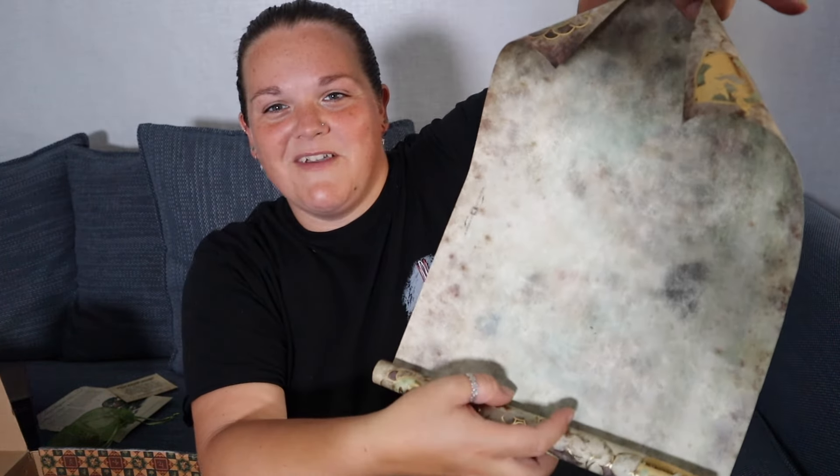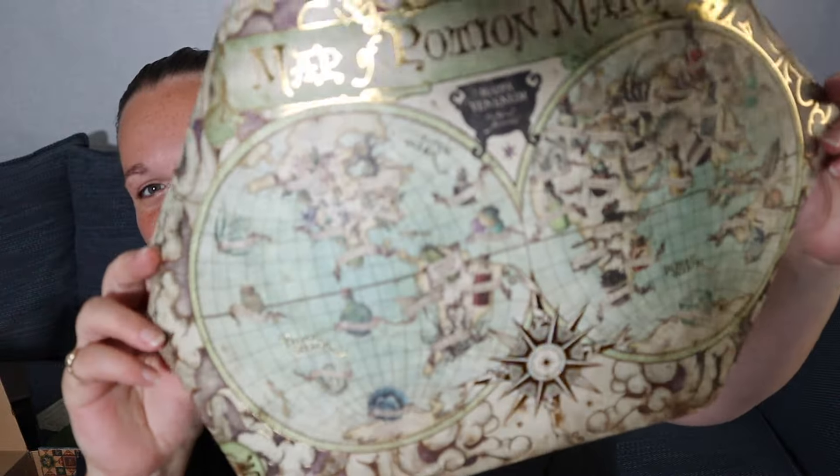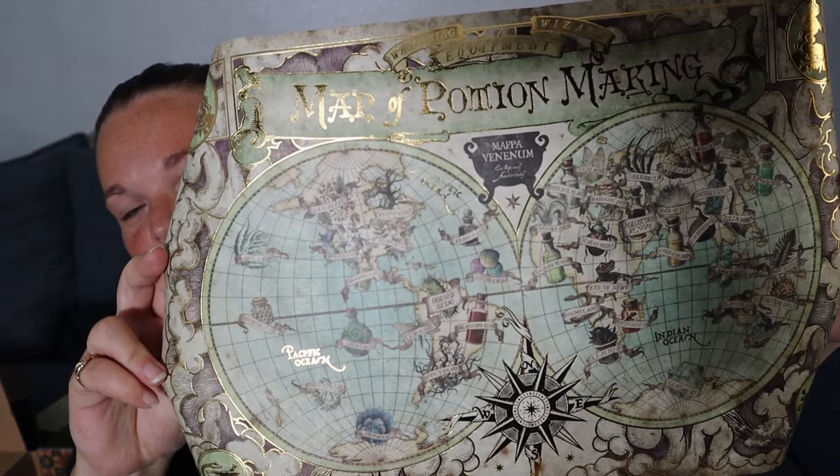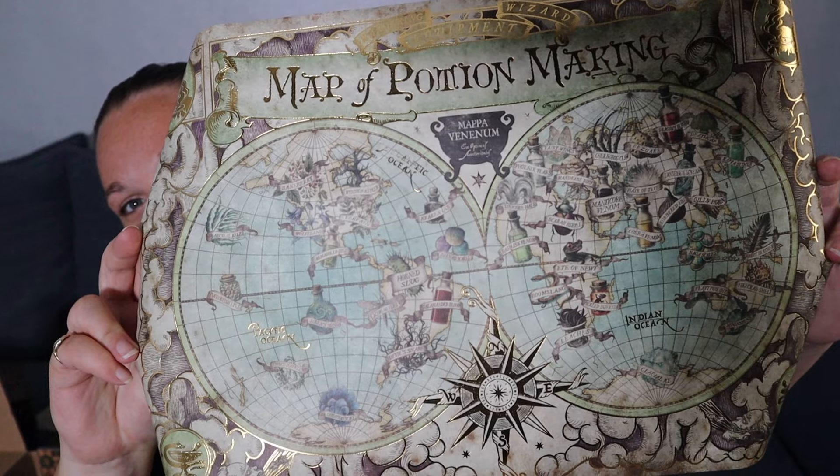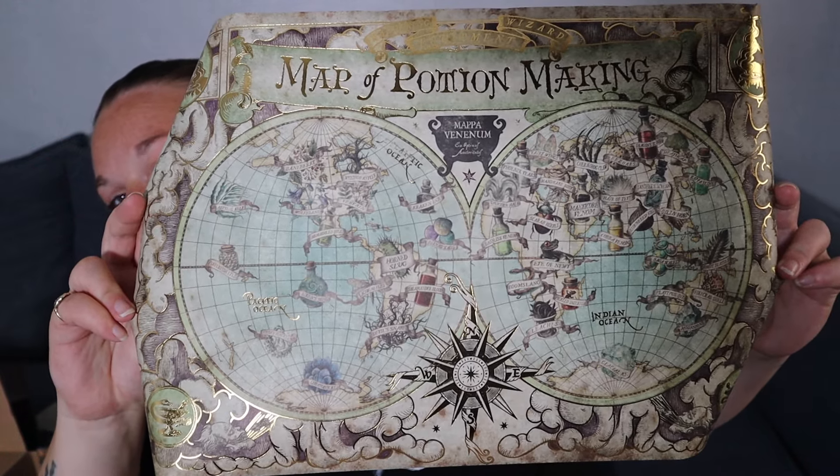This next item has a lot of gold foiling — it's a Map of Potion Making. It is gorgeous, even on the back it looks like old parchment, and you've got potions of the world on there. That is so detailed. I really like that. I do have a collection of these map art pieces and I keep saying I need to frame them — including all the art prints I get — and I still haven't done it yet.